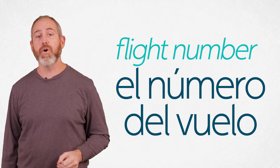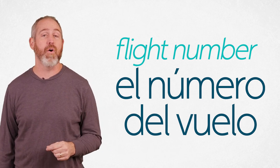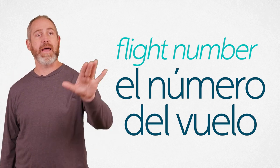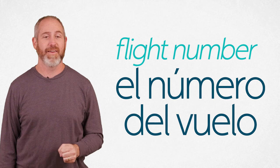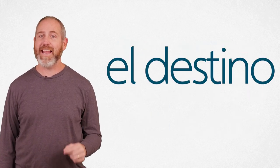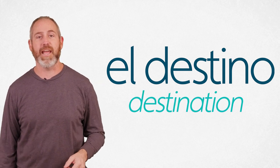You also want to make sure you're at the right gate by knowing your flight number, which is el numero del vuelo. El numero del vuelo is the flight as a noun. Volar is to fly as a verb. Now let's talk about where you're going — el destino. El destino is your destination.